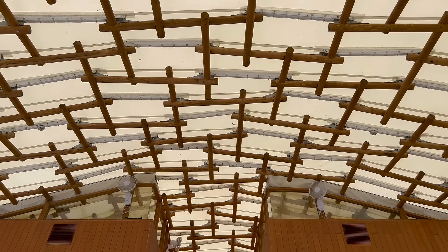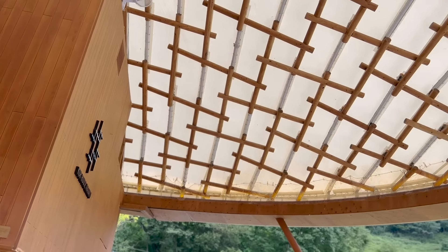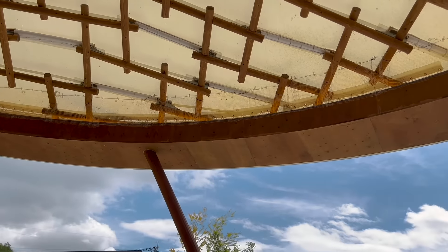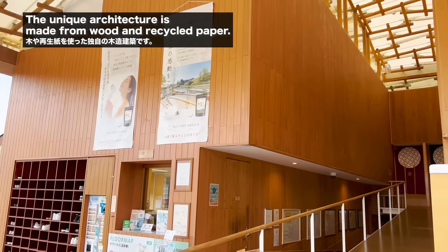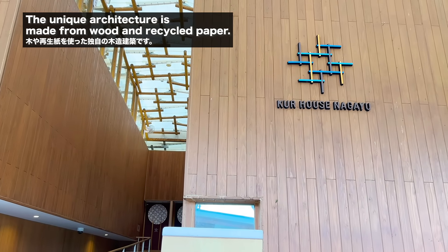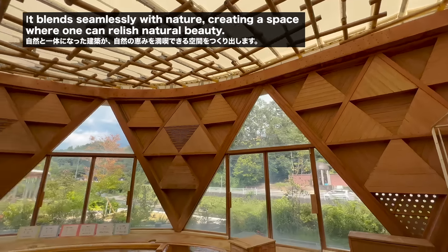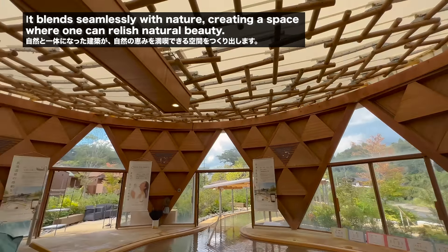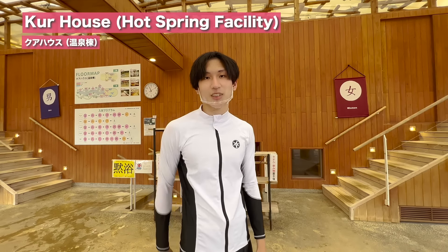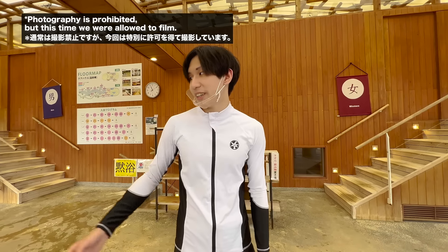For those who are interested in architecture, this place is super recommended. Just look at this beautiful building — it was designed by one of the most famous architects, Shigeru Ban. This place has four sources of hot spring with different temperatures that you can bathe in.